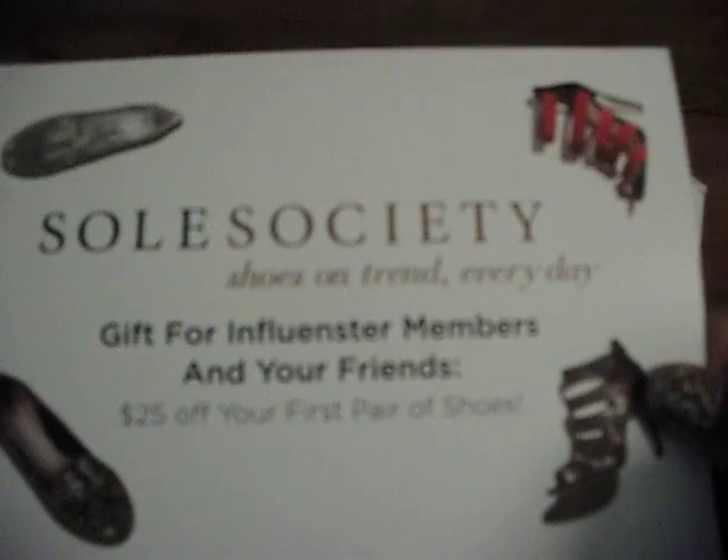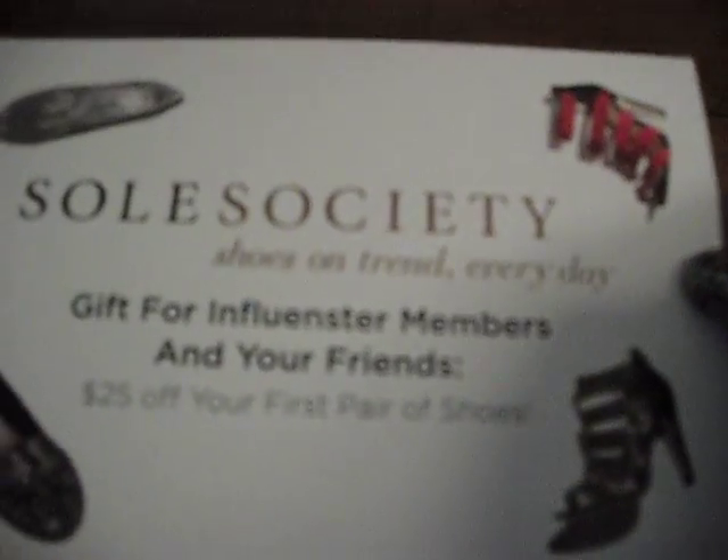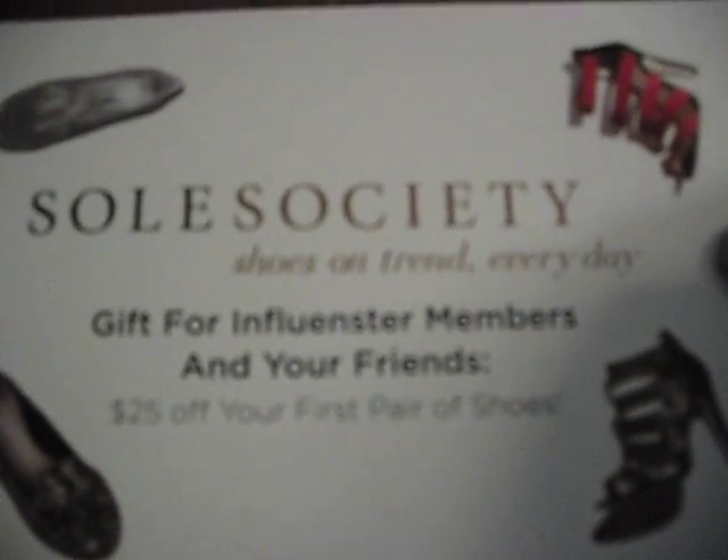Soul Society — I went on the website and they have some really nice shoes. Would I purchase from them? Probably not, just because the cheapest shoe on there was like $50. Shoes are not really my thing and I like to try them on. But they have a good return policy. If anybody would like to try, you would get $25 off your first purchase with the code Influenster25.